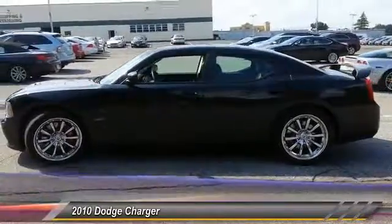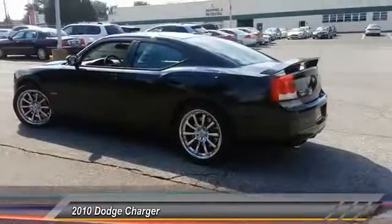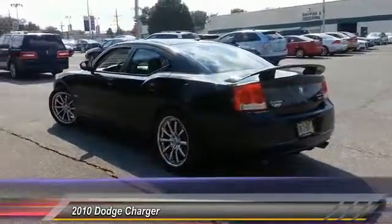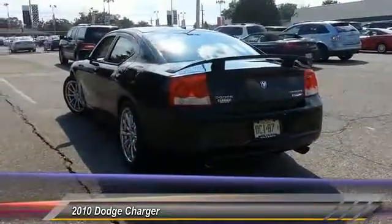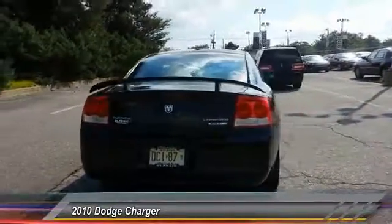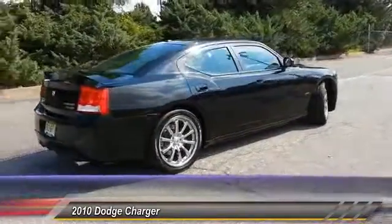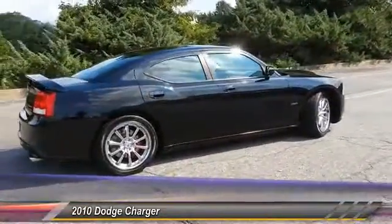This vehicle has less than 20,000 miles. Here are some of this vehicle's great options: remote engine start, steering wheel audio controls, leather-wrapped steering wheel, four-wheel disc brakes, front and rear floor mats, auto-on headlights, center armrest, premium sound, universal garage door opener, rear window defroster.